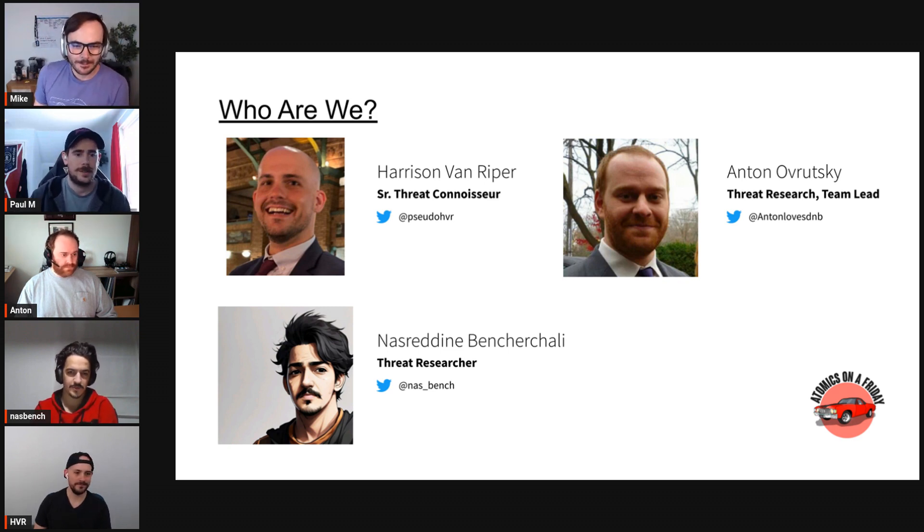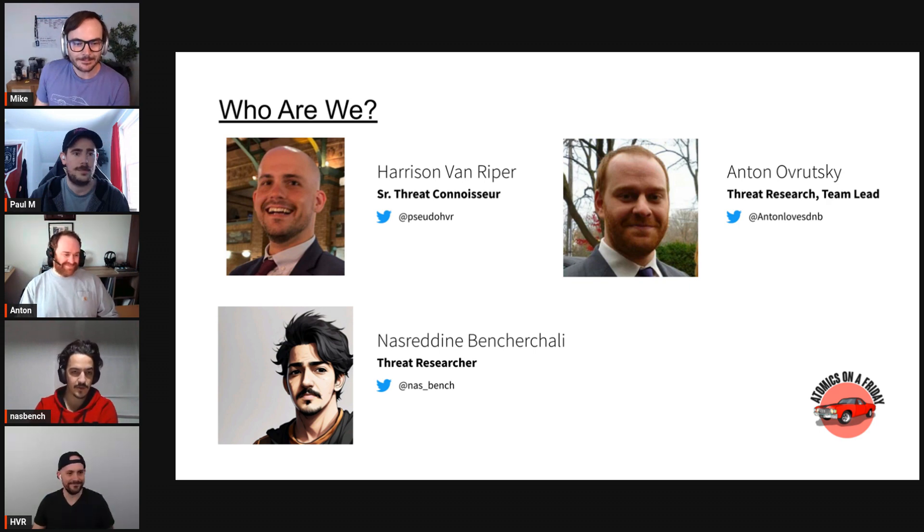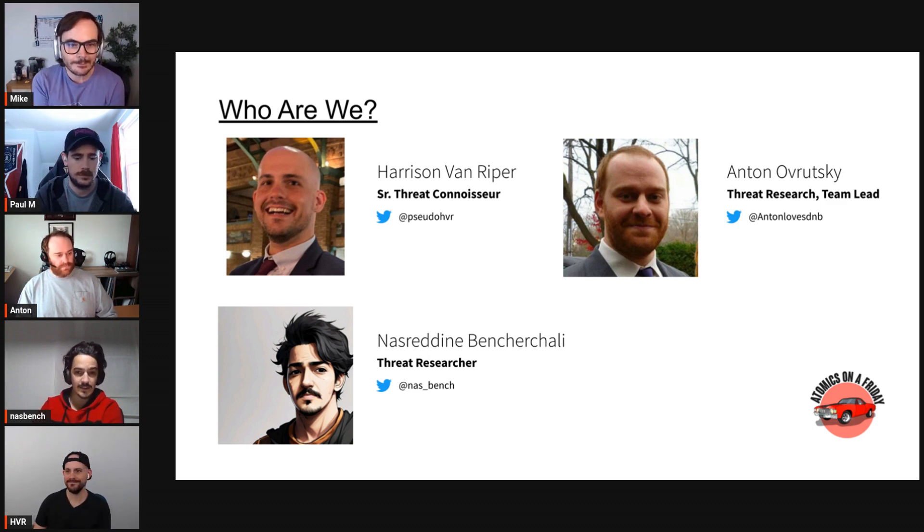My name is Nasruddin Ventochali — you know me as NasBench on Twitter. I've been in the security industry for about six years. I started as a pen tester and administrator of security tools, then switched to the blue side and detection engineering. I'm now a threat researcher at Nextron, focused mainly on Sigma, endpoints, and primarily Windows.